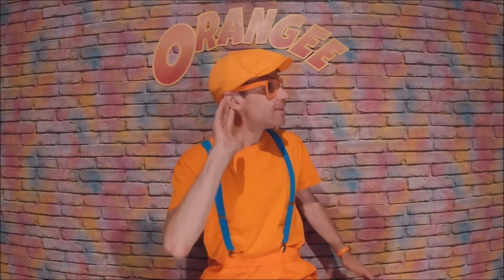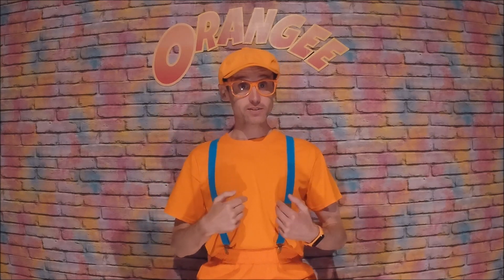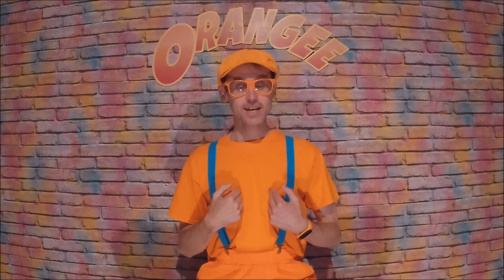Why am I called Orangie? Well, first, my favourite colour is orange. And orange is a happy colour, and that's why I love to wear orange every day. It makes me happy to wear orange.